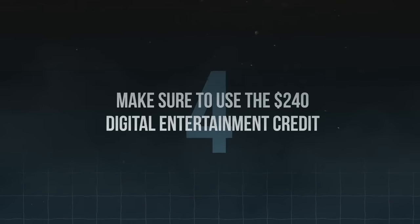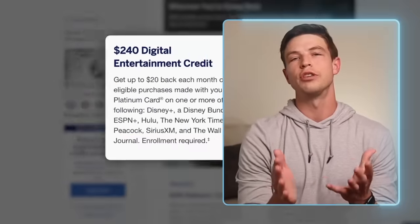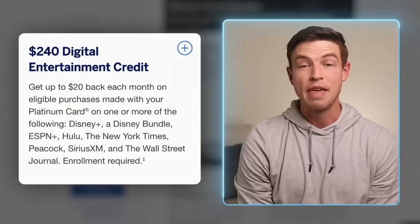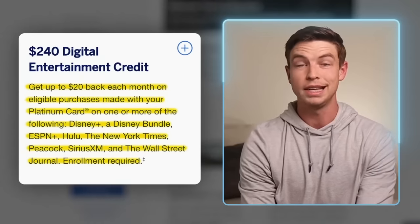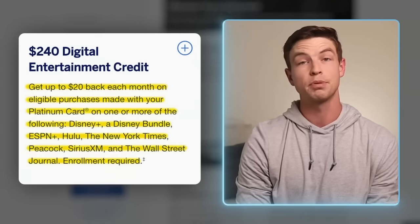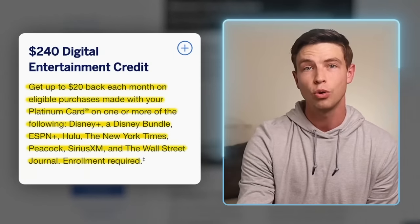Tip number four: make sure to use the $240 digital entertainment credit. This is probably one of the easiest ways to lower your effective annual fee, because if you're already paying for some of the subscriptions covered by this credit, it's an easy $240 you'll get back every year. Just enroll in this credit on your benefits page. Then if you're already paying for things like Disney+, the Disney Bundle, ESPN+, Hulu, the New York Times, Peacock, Sirius XM, or the Wall Street Journal, just make your Platinum Card your payment method and you'll get up to $20 back per month for a total of up to $240 back per year. These $20 monthly credits are use-it-or-lose-it, so they do not roll over from month to month.